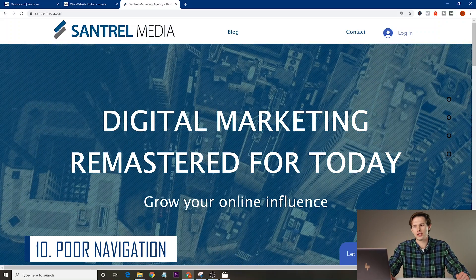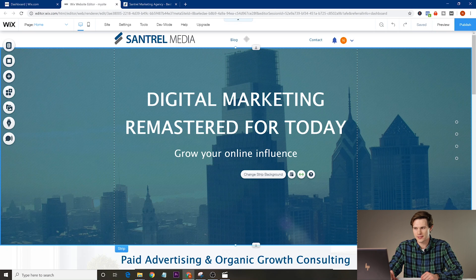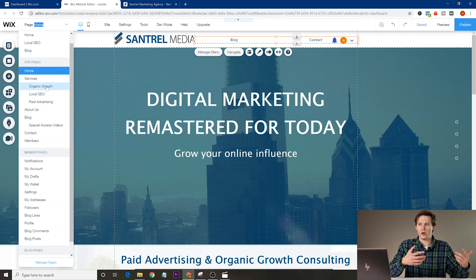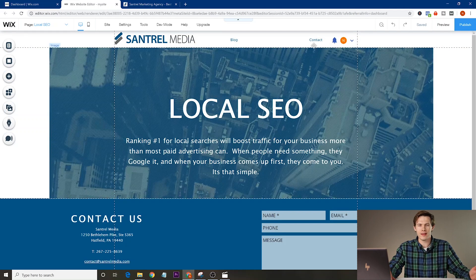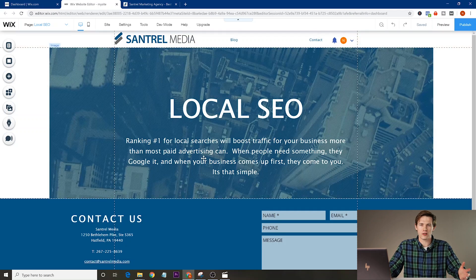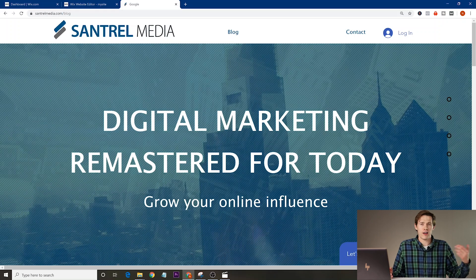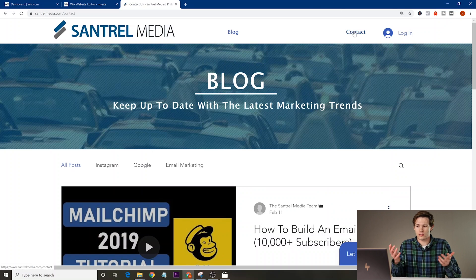Mistake number ten is poor navigation. For example, sandrailmedia.com is under construction with nothing in the top horizontal menu — a great example of what not to do. If people get to other pages like a local SEO page, they don't know how to get there or navigate to other pages. Make sure your top menus are as logical as possible with links throughout your website going to logical places. A great way to test this is to have other people try your website — ask them to find how to contact you and see if they can do it.